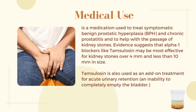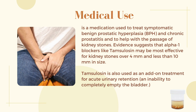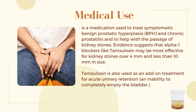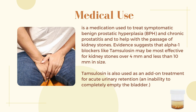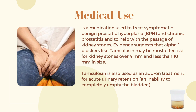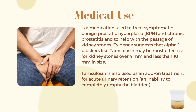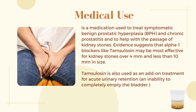Medical use: Tamsulosin is a medication used to treat symptomatic benign prostatic hyperplasia (BPH) and chronic prostatitis, and to help with the passage of kidney stones. Evidence suggests that alpha-1 blockers like Tamsulosin may be most effective for kidney stones over 4 mm and less than 10 mm in size. Tamsulosin is also used as an add-on treatment for acute urinary retention and inability to completely empty the bladder.